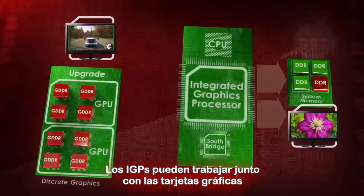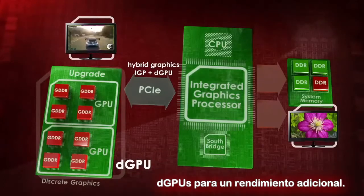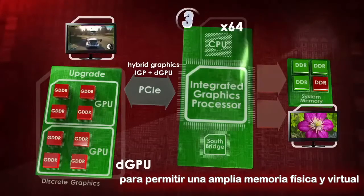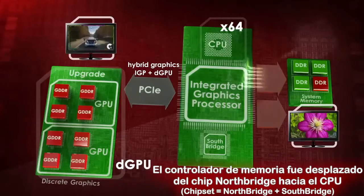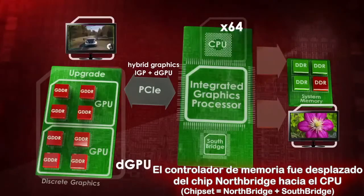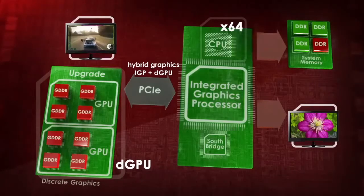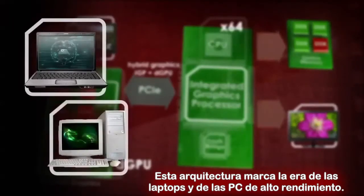IGPs could work together with graphics cards – now called discrete graphics cards or DGPUs – for additional performance. And thirdly, 64-bit architecture was introduced to CPUs to allow wider physical and virtual memory and programs to store larger amounts of data in memory. The memory controller was also moved from Northbridge to the CPU to speed up the CPU access time to memory. This architecture marks the era of laptops and high performance desktops.